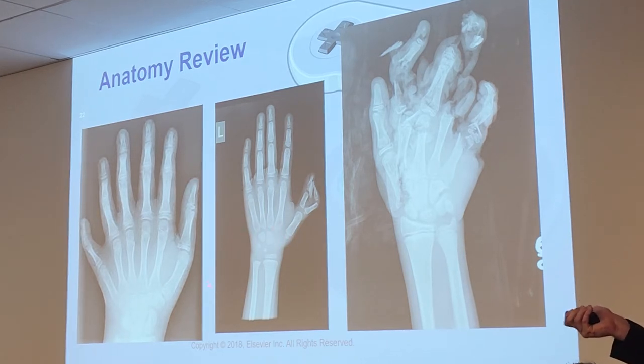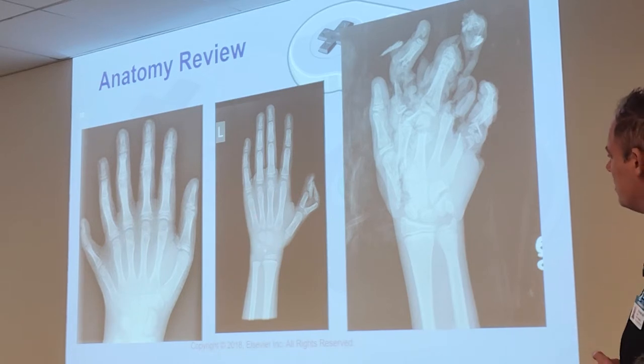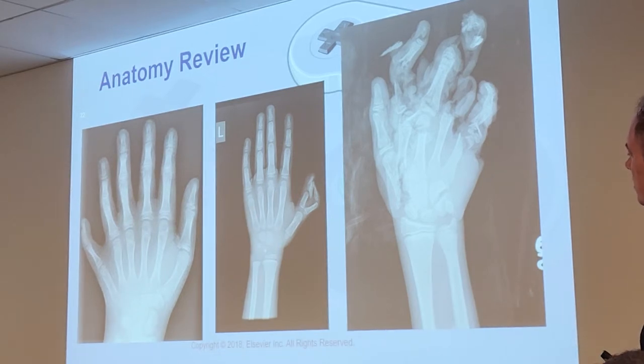The one on the left is also pretty young — maybe around ten years old, a preteen, because the carpal bones are more fully developed.